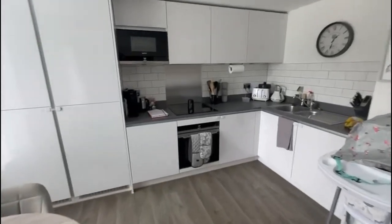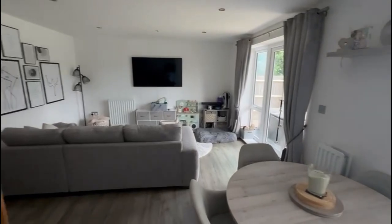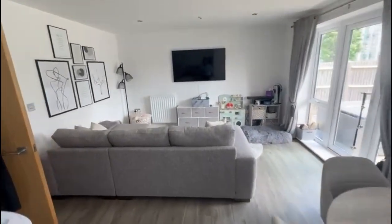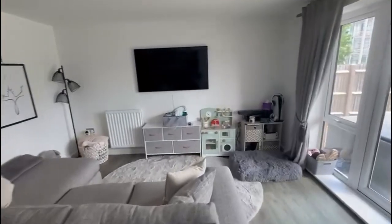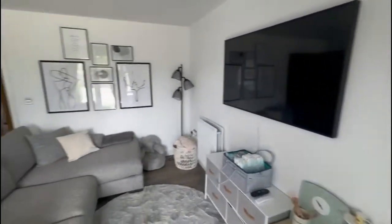Hey everybody, Andy from James Neve. Today I am down in Beaumont Apartments, which is one of the blocks on Hawker Drive in Addlestone. Really popular development this one, and this is one of my favorite blocks. It's at the sort of start of the development and one of the ones that got leaseholds of well over 900 years, which is fantastic.